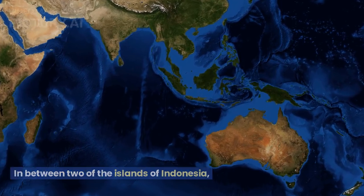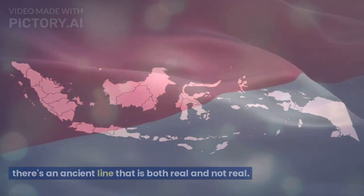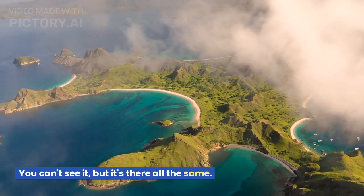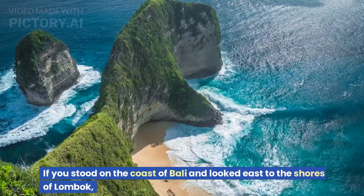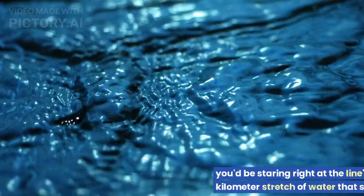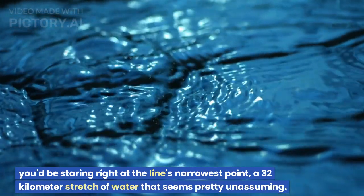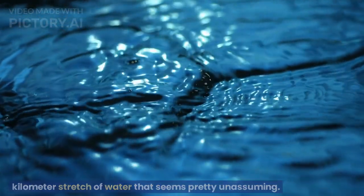In between two of the islands of Indonesia, there's an ancient line that is both real and not real. You can't see it, but it's there all the same. If you stood on the coast of Bali and looked east to the shores of Lombok, you'd be staring right at the line's narrowest point — a 32-kilometer stretch of water that seems pretty unassuming.